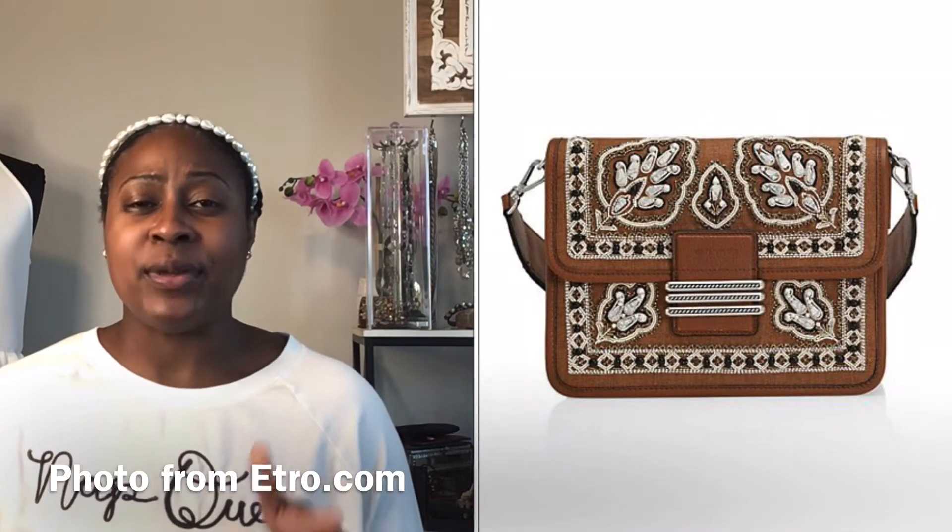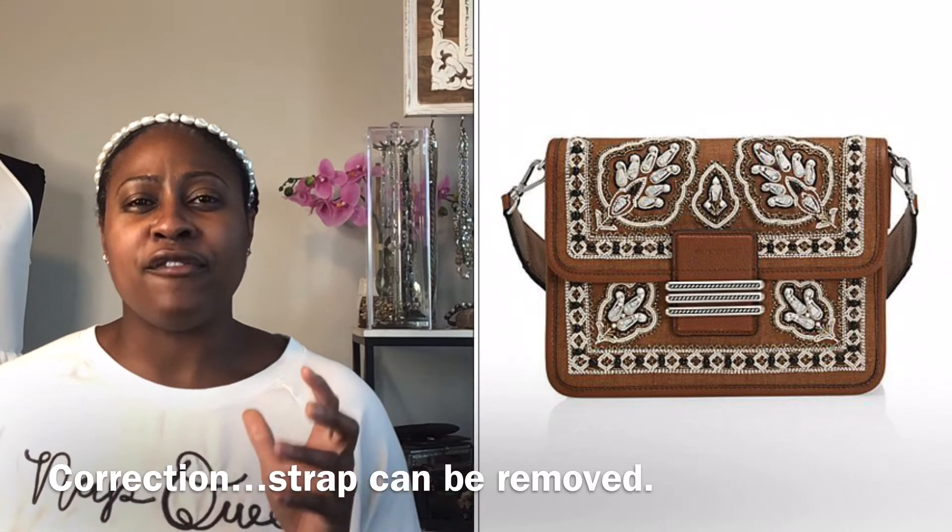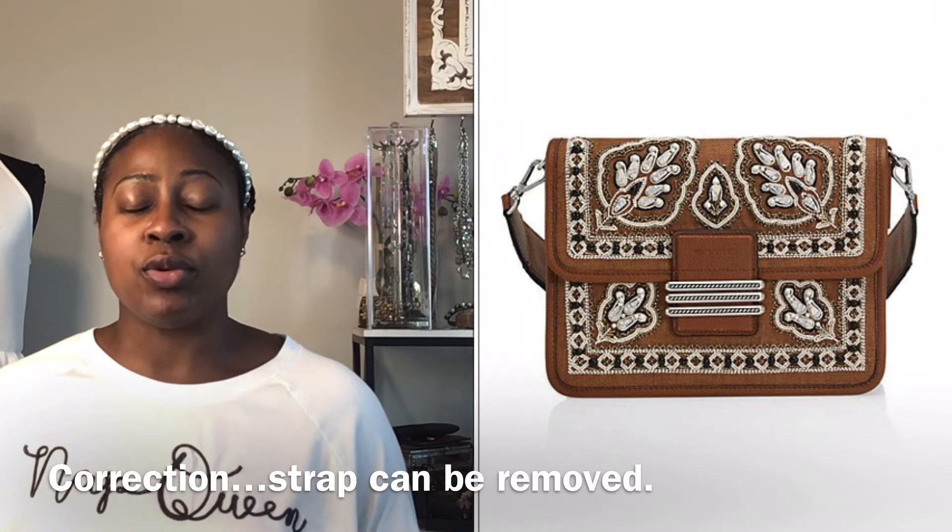The first pick is the Embroidered Jewel Rainbow Shoulder Bag. This one is a beautiful, perfect standout piece. My only issue is that the strap cannot be removed — I feel like it's more on the casual side. However, since it has rings on the side, you could cut the strap off and swap in one of your own straps. It has a top flap closure and is organized on the inside with segments, so it looks like a great option.